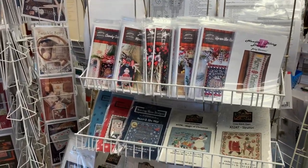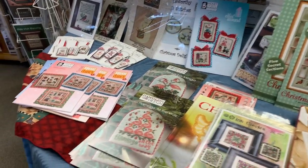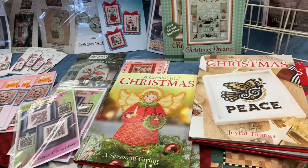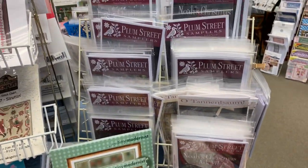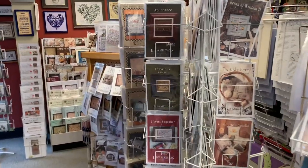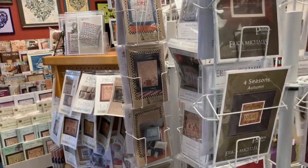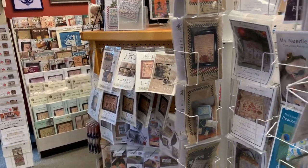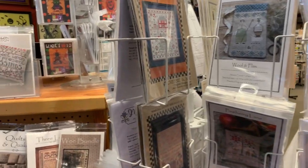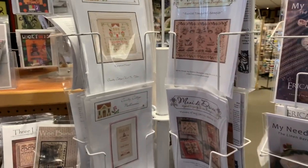Stitching with the Housewives, Brenda Gervais, Heart and Hand, Teresa Kogut, Ink Circles, flamingos. Still have the Christmas books. Lots of Plum Street — these are mostly the Noah's Ark Christmas. Here is Erica Michaels — a lot of her charts are here. Also have Chessie and Me, Pineberry Lane, Country Cottage Needle Arts, Manny De Dona — lovely things she's done. More Country Cottage, la-dee-da, Hands on Designs.